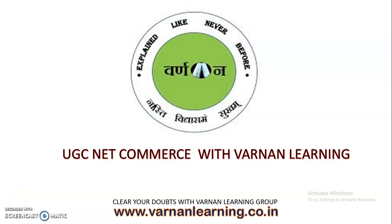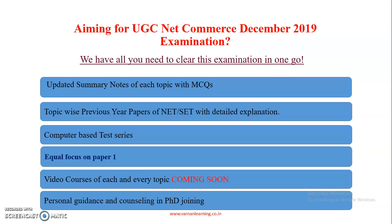Friends, welcome to Werner Learning Group. We have already started with the UGCNet CSIR Life Science classes and we are getting a very good response. Thank you friends. Now we are also starting with UGCNet Commerce classes. So if you are aiming to clear Net in Commerce, you will get here one-stop study material. This is what Werner Learning is giving you.